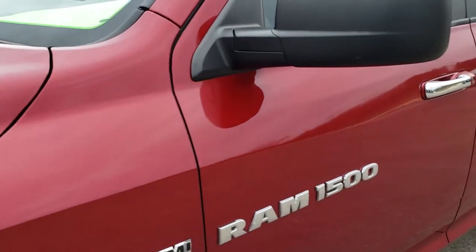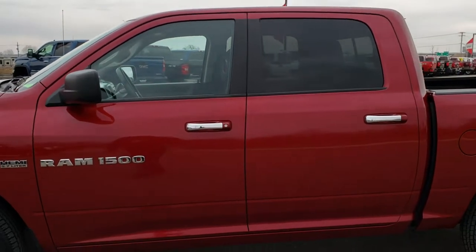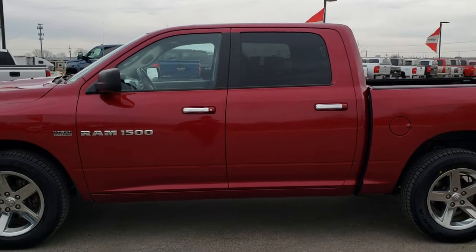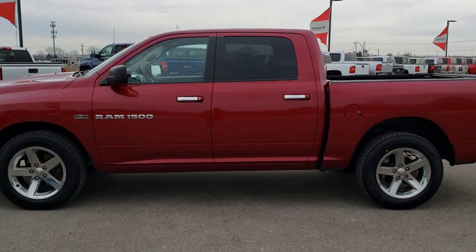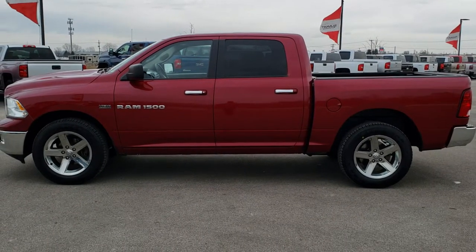To see more pictures of this Ram 1500 or one of our other 450 new and used cars, trucks, SUVs, minivans, wranglers, half tons, three quarter tons, one tons — you name it, we got it. Go to our website www.summitauto.com. Full pictures and descriptions of every single vehicle on our lot.